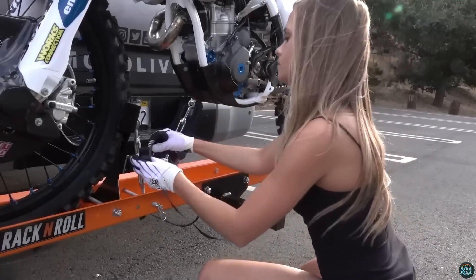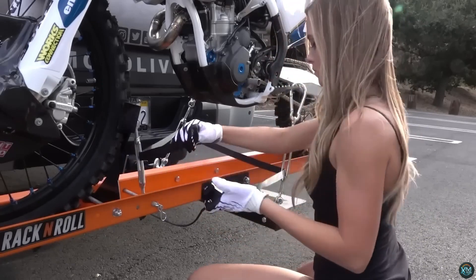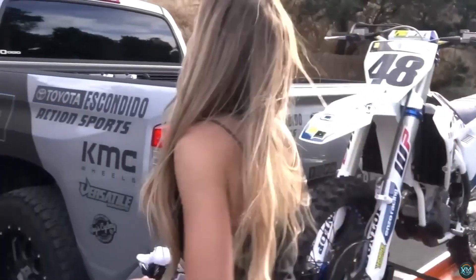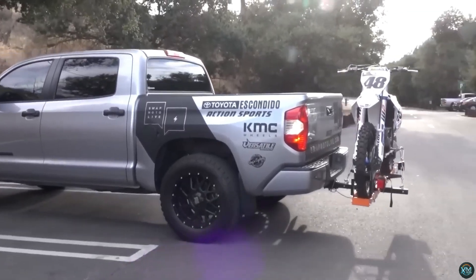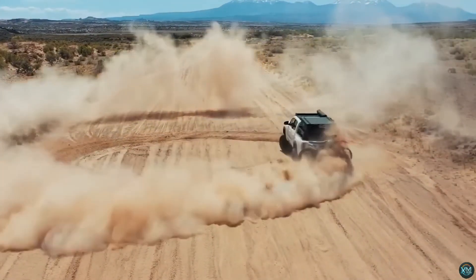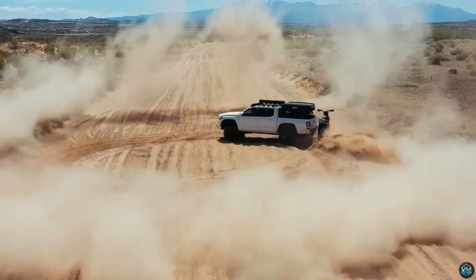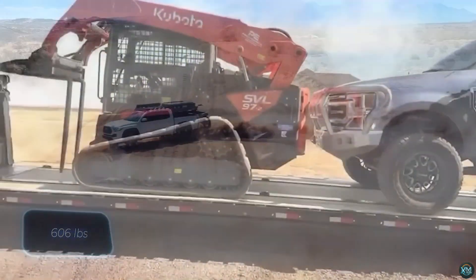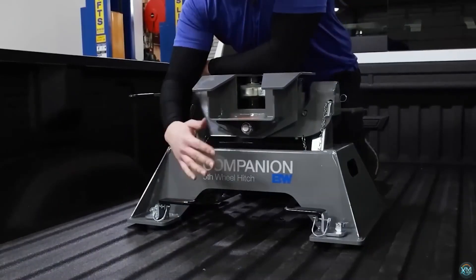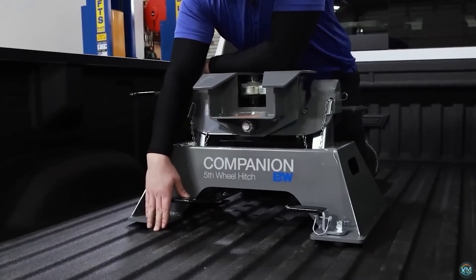Our lineup includes game-changing advancements in safety, comfort, and performance, promising to redefine your driving experience. Whether it's futuristic autonomous features, eco-friendly power solutions, or awe-inspiring entertainment systems, these inventions are set to transform the way you interact with your vehicle. Get ready to embark on an electrifying ride as we explore the frontier of automotive innovation, exclusively on Exciting Machines.